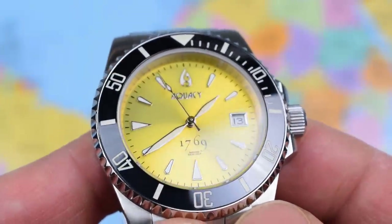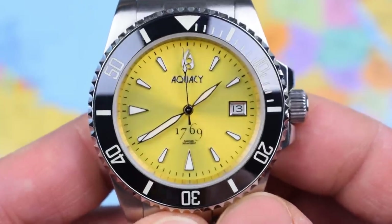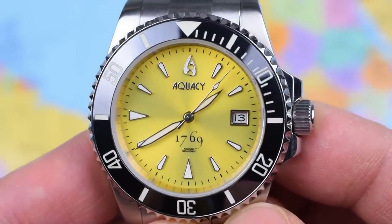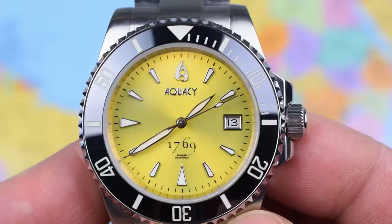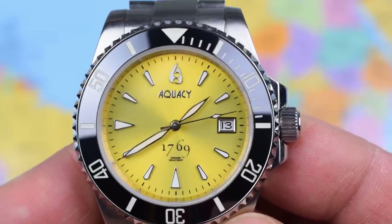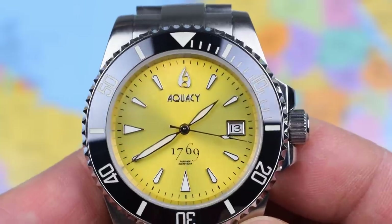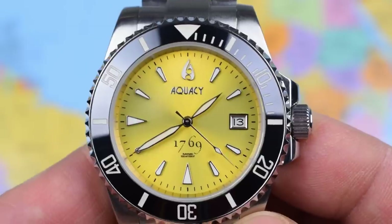Applied indices all the way around with a nice subtle minute track. The handset looks almost identical to the handset on the Trasca Freediver, a more vintage-inspired piece I have a review of coming up. Perhaps a little bit undersized and underwhelming — that lume shot would have looked different if the hands had been bigger and bolder. But at least they're not Mercedes hands.